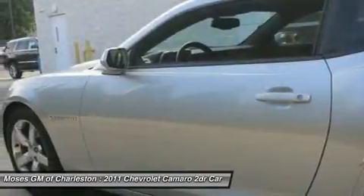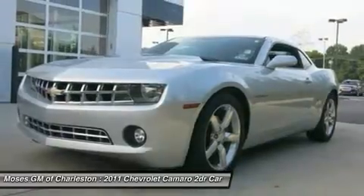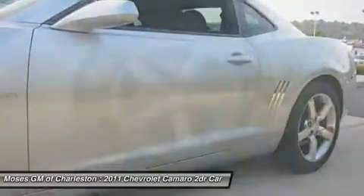All I can do is price this fantastic car as low as I can without completely losing my shirt on it. After that, the ball is in your court.